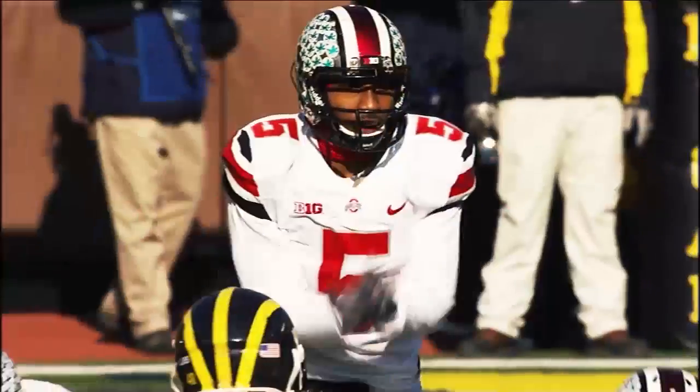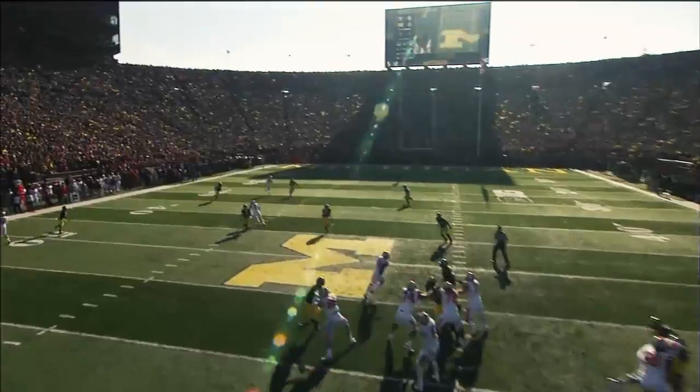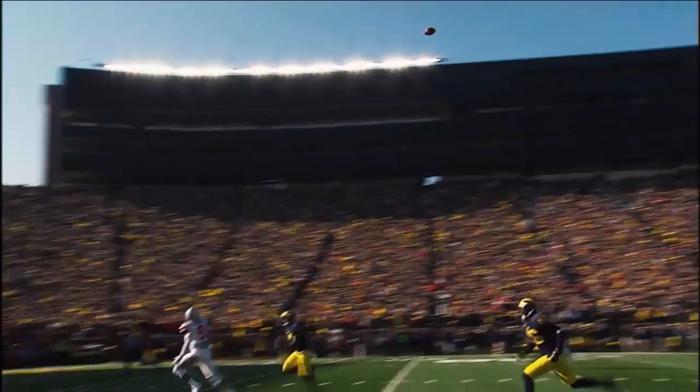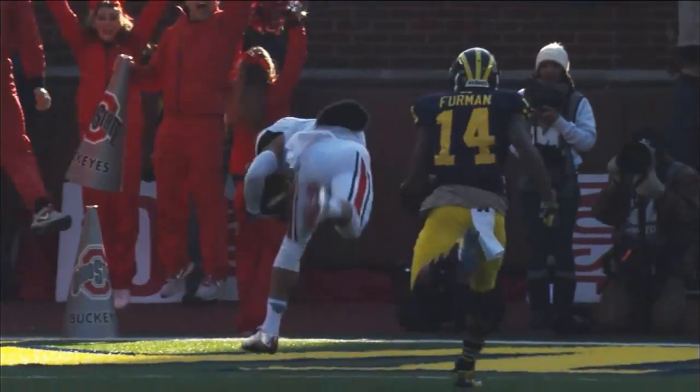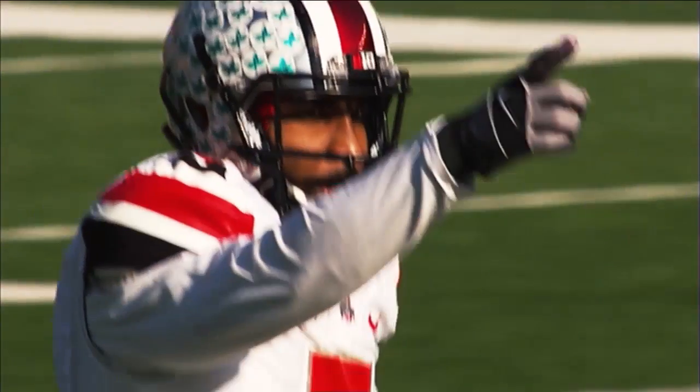Obviously Braxton Miller was a key part of that play. Coach, sometimes you just call the perfect play against the perfect defense on this down and distance in this situation throughout the game. They had been giving us some corner blitz.